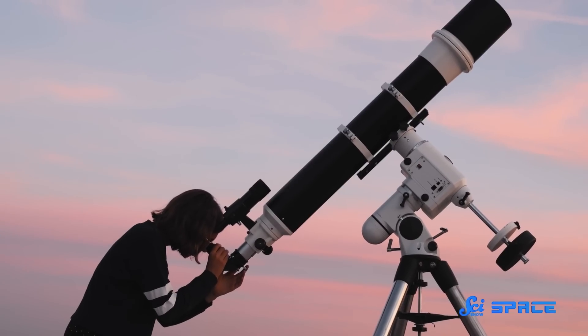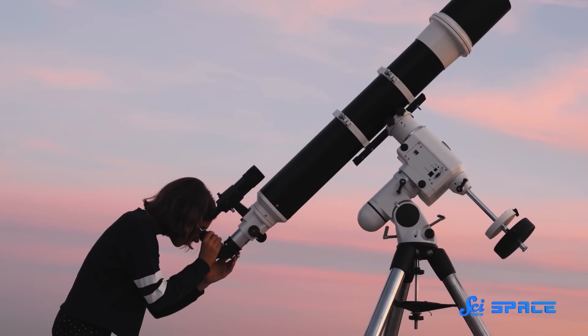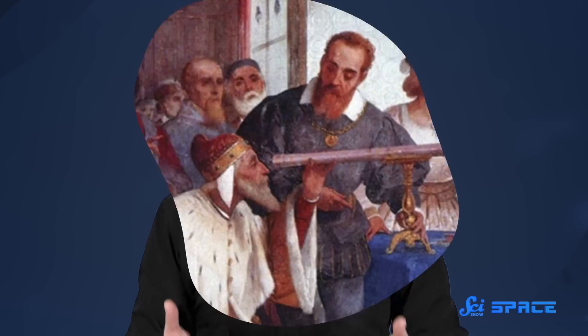A telescope is really just two things: some way of focusing light, and some way of detecting light. This can be as simple as a lens and Galileo's eyeball. These days, it's more along the lines of mirrors and tons of different cameras and detectors. In theory, to get better and better photographs of distant objects, you just need a bigger lens, or a bigger mirror — just a system to collect more light.